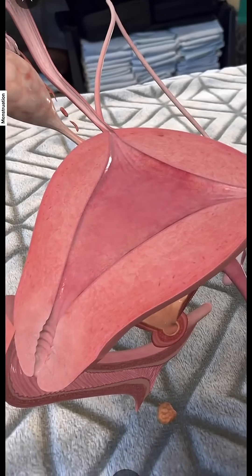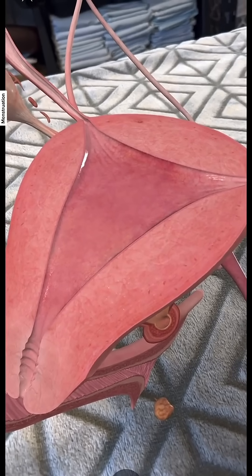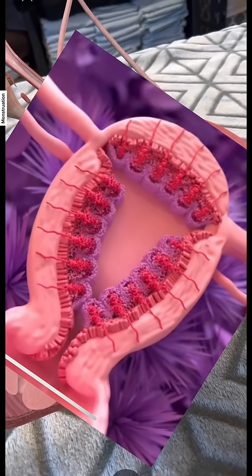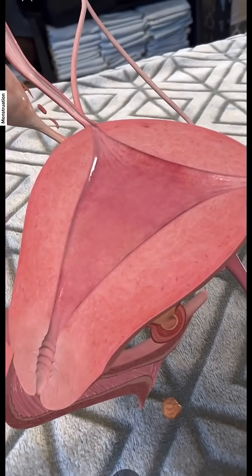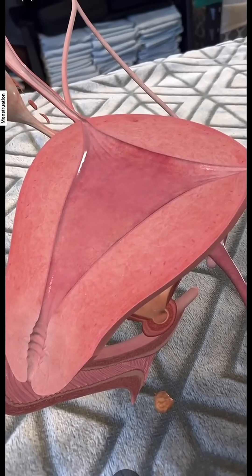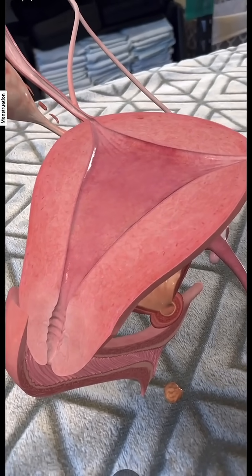Here you have a cross-section of the uterus. Inside, you can see this triangle, which represents the endometrial tissue. Normally, chemicals are released that cause this tissue to die — the blood vessels get cut off, it starts to shrivel and shrink, and then it necrotizes and needs to exit the body.